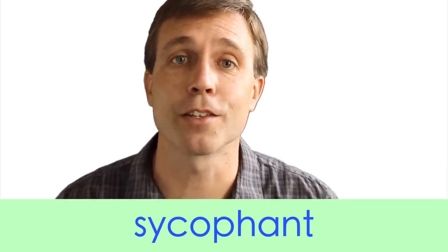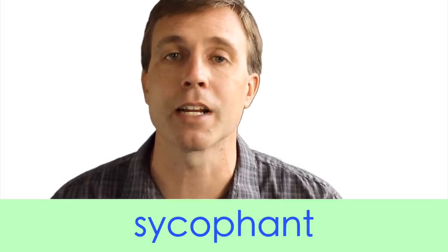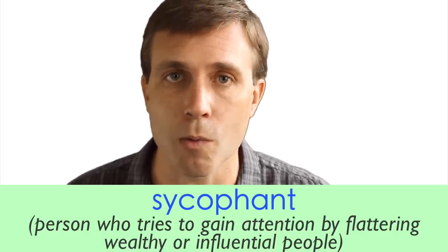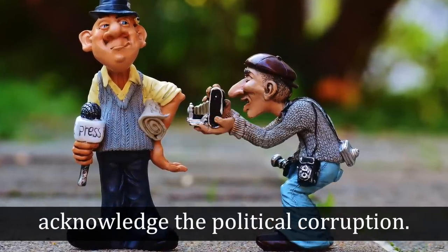The next noun is sycophant. This word has three syllables and the stress is on that first syllable. The spelling may throw people off — that S-Y-C is just pronounced 'sick': sycophant. A sycophant is a person that tries to gain attention by flattering wealthy or influential people. This is not a good noun — you don't want somebody to call you a sycophant because it basically means you're sucking up to somebody for no real reason. For example: 'Some sycophants in the media refuse to acknowledge the political corruption.'